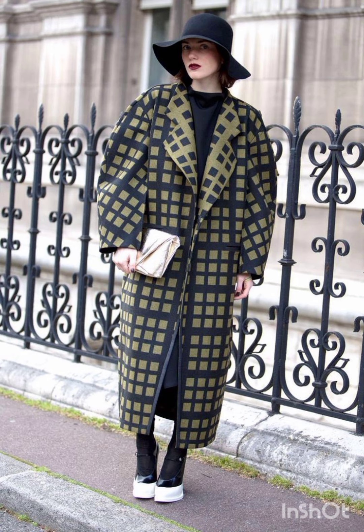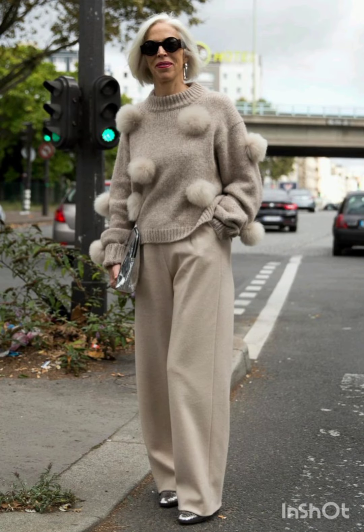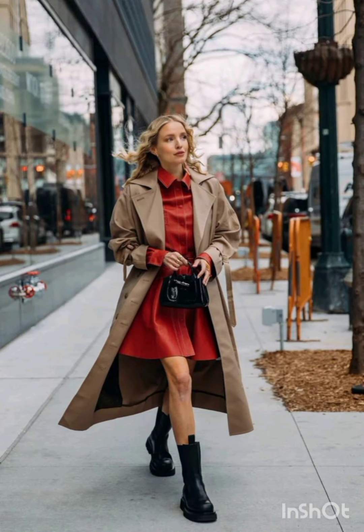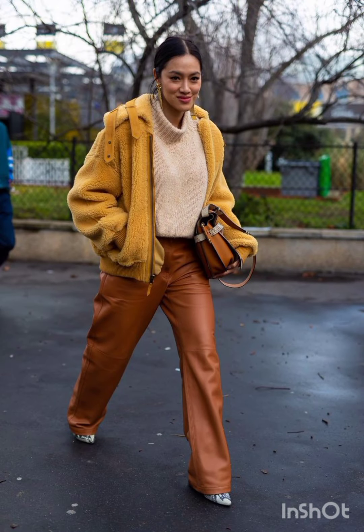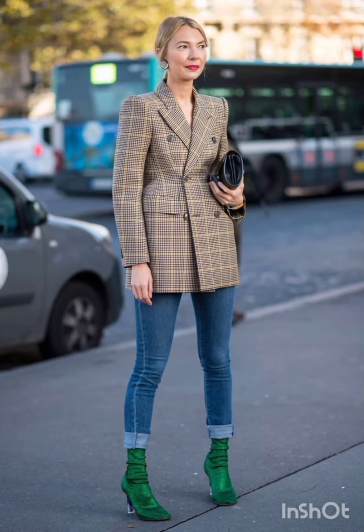A wrap dress is both comfortable and stylish, offering a flattering look. Look for one in a bold print or vibrant color. For a t-shirt option that is effortlessly cool, a t-shirt dress can be dressed up with accessories and paired with sneakers or ankle boots for a laid-back yet fashionable look.